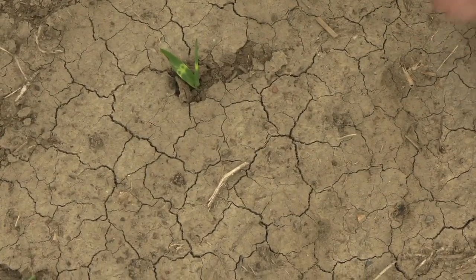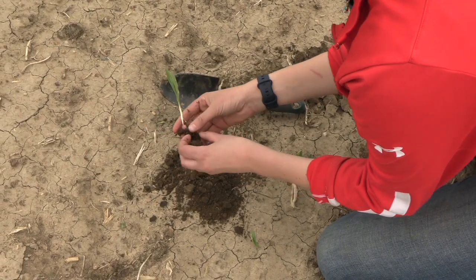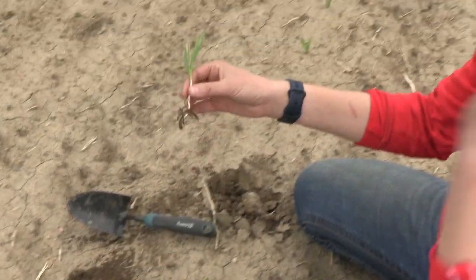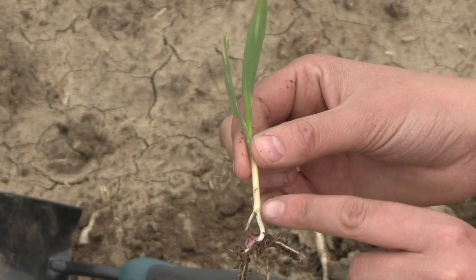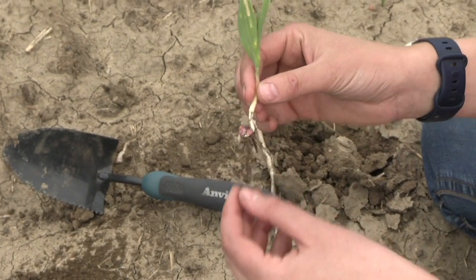Even emergence is something we're constantly talking about with corn, but the importance really needs to be driven home. Corn is a very poor competitor — whether it's against weeds or against itself — so delayed or uneven emergence means those late emergers suffer in yield. In southern Alberta we think silage, and we know that at least 50 percent of your silage tonnage comes from ear development. So we want to give the best start we can early season with nice even emergence to get good ear development — whether you're growing grain or silage.